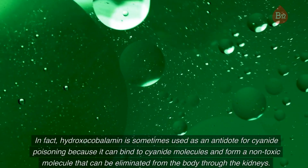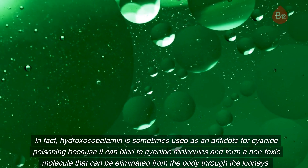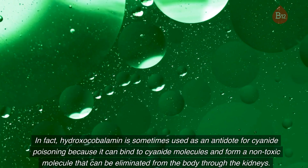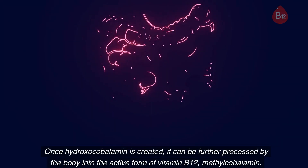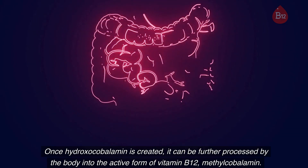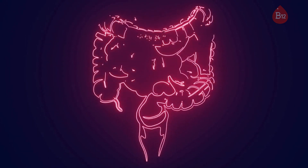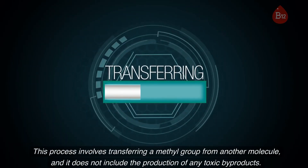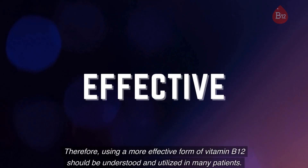In fact, hydroxocobalamin is sometimes used as an antidote for cyanide poisoning because it can bind to cyanide molecules and form a non-toxic molecule that can be eliminated from the body through the kidneys. Once hydroxocobalamin is created, it can be further processed by the body into the active form of vitamin B12, methylcobalamin. This process involves transferring a methyl group from another molecule and does not include the production of any toxic byproducts.